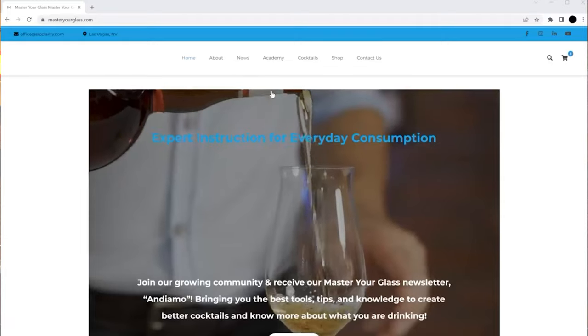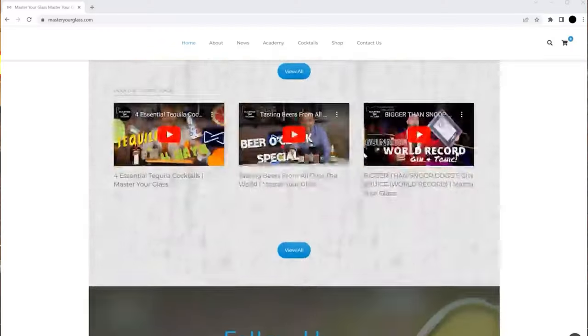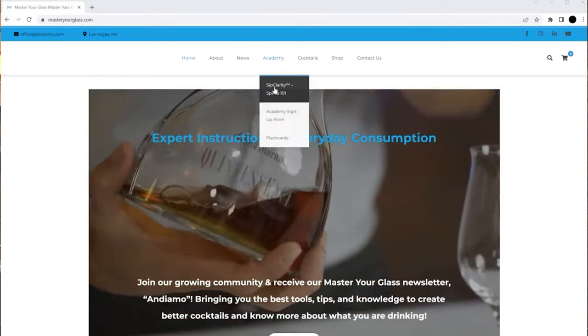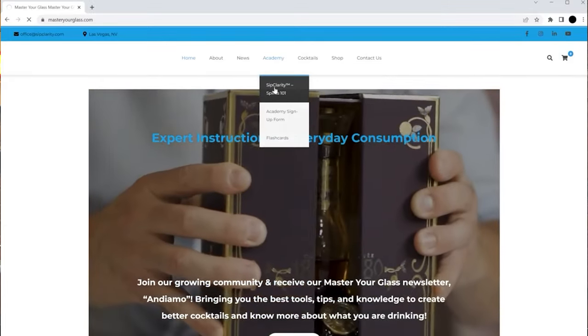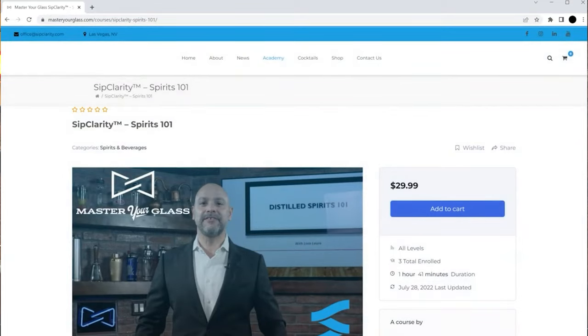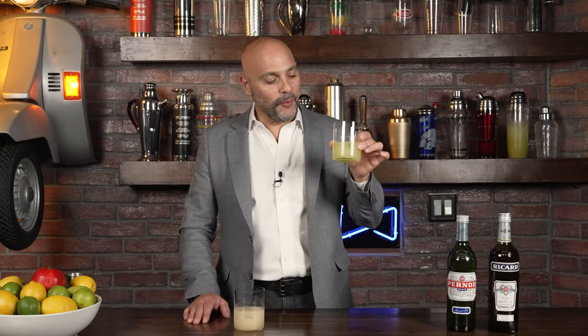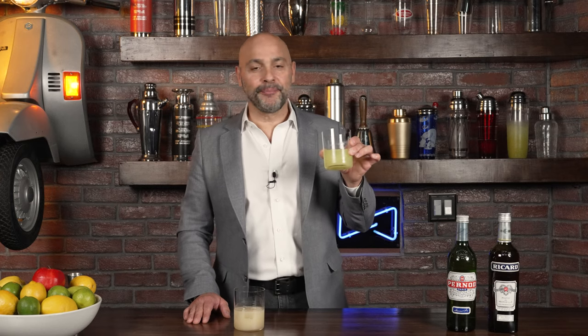We have launched a spirits course on masteryourglass.com — while you're there you can also find this t-shirt in the shop, the Cocktail Clarity cocktail book, and some free resources such as flashcards. The course is already heavily discounted, but if you enter the code MYGSpirits it'll be discounted even more.